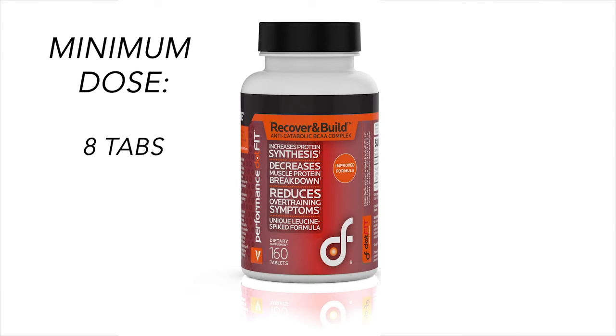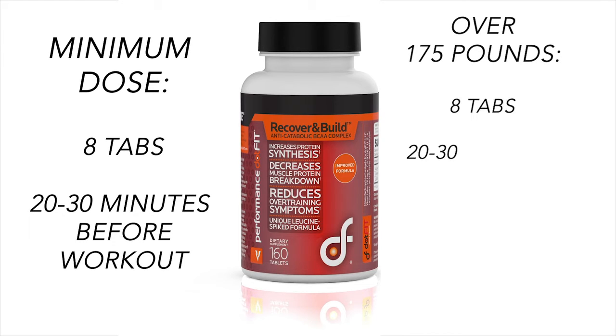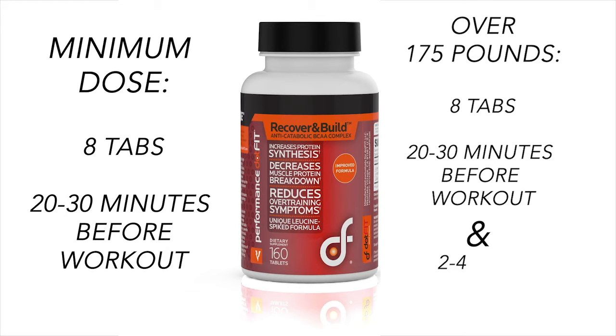Minimum dose: take 8 tabs 20 to 30 minutes before a workout. If you're over 175 pounds, take 8 tabs 20 to 30 minutes before a workout and add 2 to 4 tabs during your activity somewhere around the midpoint. All of this is also covered in your Recover and Build goal section of your PDSRG.